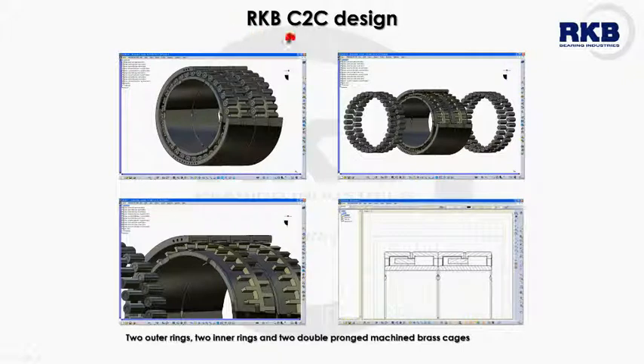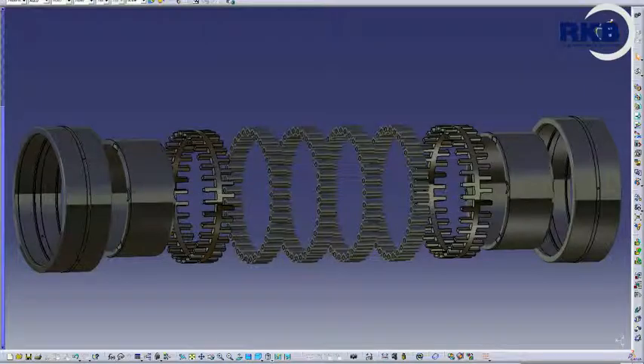The C2C execution is made up of two outer rings, two inner rings, two double-pronged roller-guided cages, and four rows of rollers.